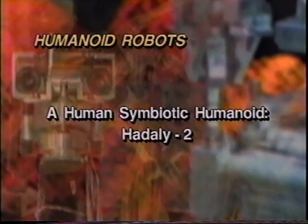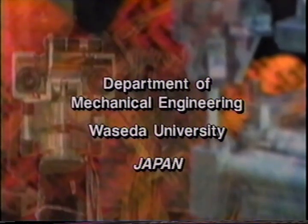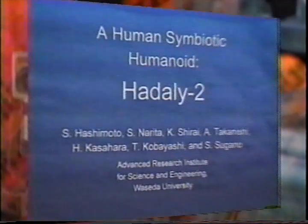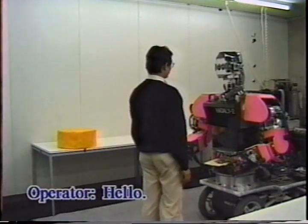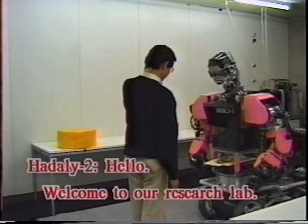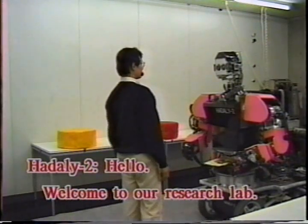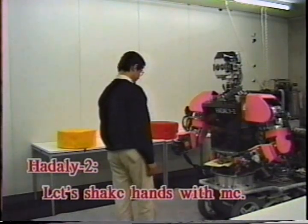A human symbiotic humanoid, Hadley II, Japan. Here we propose a next generation robot named Hadley II, which realises symbiosis with human. Hadley II was developed by four collaborative humanoid research groups of Waseda University, specialised in the fields of vision processing, nerve system, motion control and language communication.